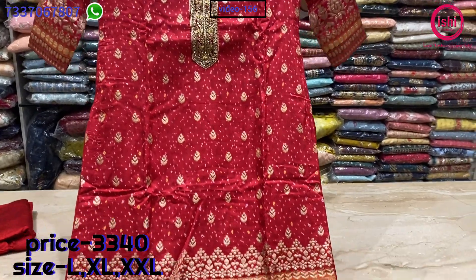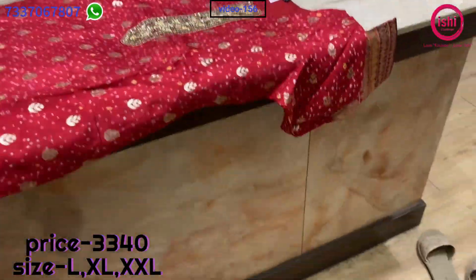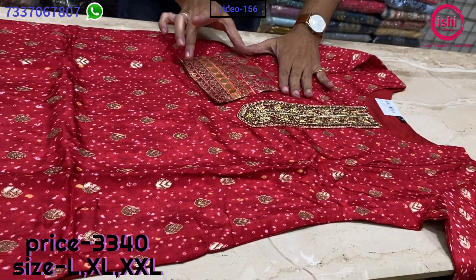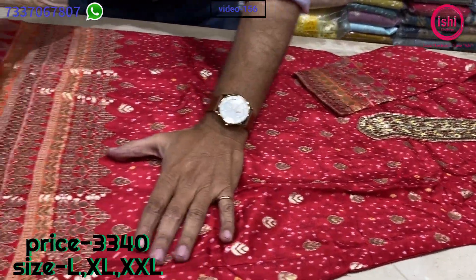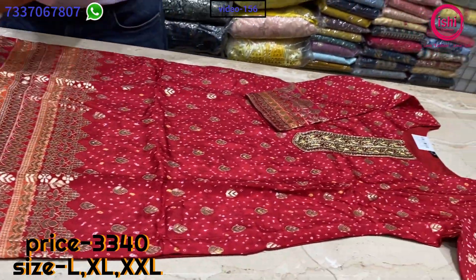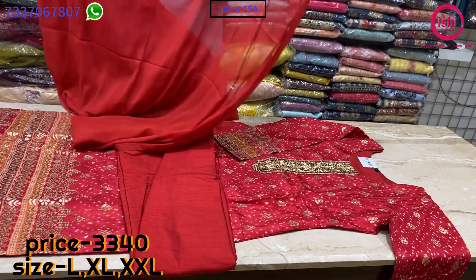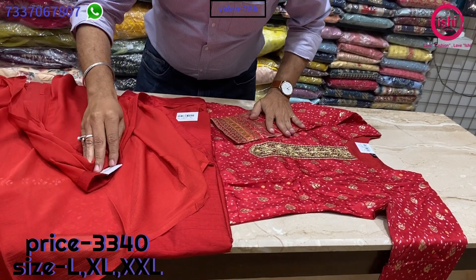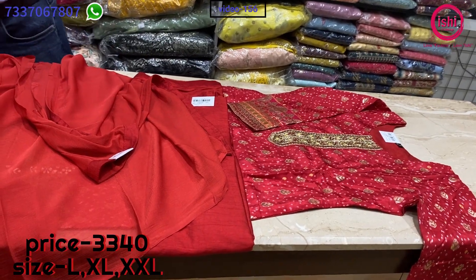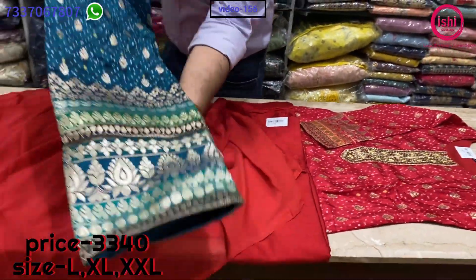Nice Dola silk with all Banaras on it — very beautiful combination again. Nice handwork with patchwork of Banaras on the sleeves as well as lovely weaving — it's all in the weaving, not gold print. A pure Dola pant and a lovely chiffon dupatta with this. The price range is 3340 and sizes available are L, XL and XXL. This is the other colour — again a very beautiful, nice party wear combination.